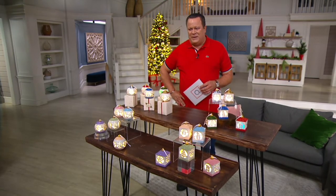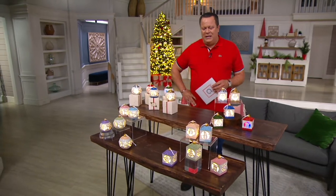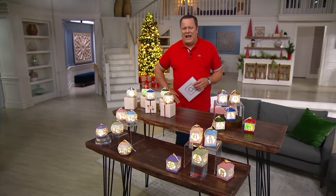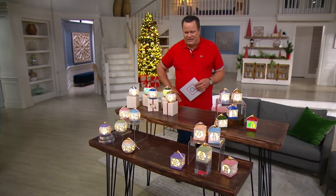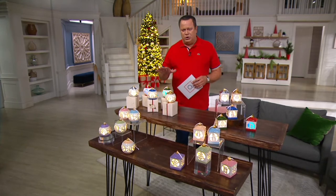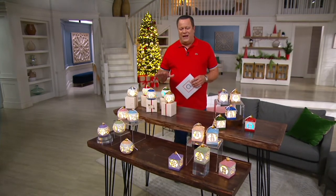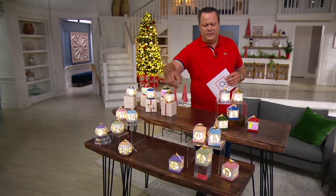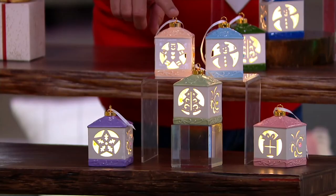This is our Today's Special Value from Lightscapes. We are incredibly busy and have been very excited with how popular these have been all day long. One of our choices has already moved into advanced orders. I want to go through each of your choices beginning with our Pastel Lanterns.